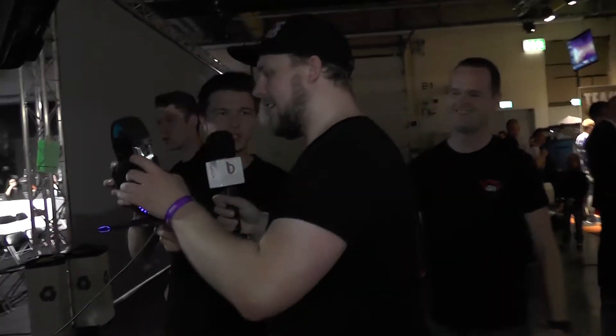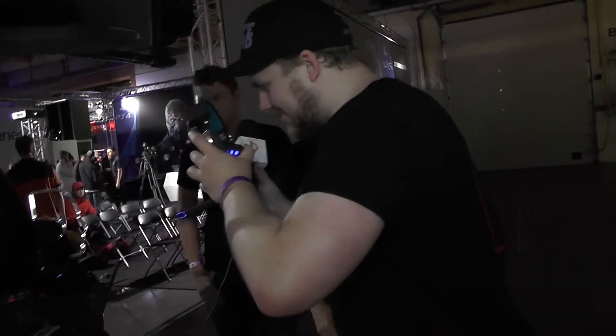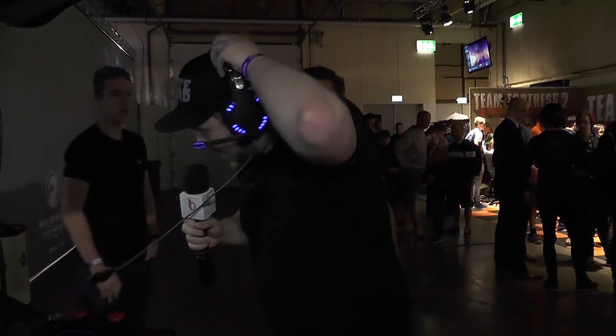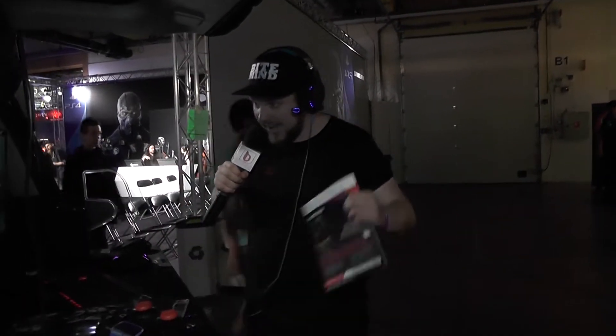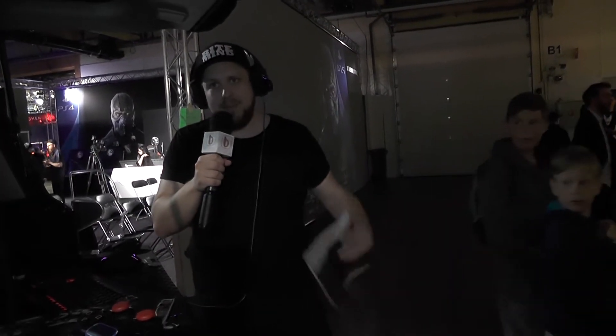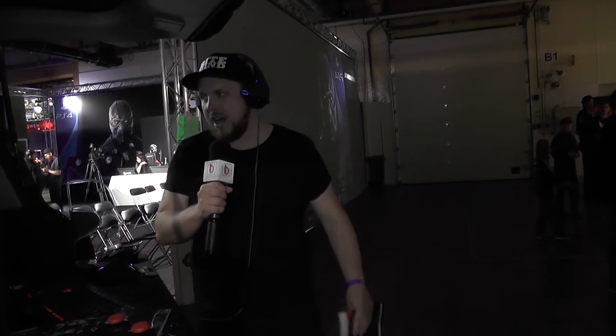Vibration headset. So we're gonna do this then? Try it. This is a vibrating headset. It's like sitting at home with Dolby Surround and just drive. This was fantastic.